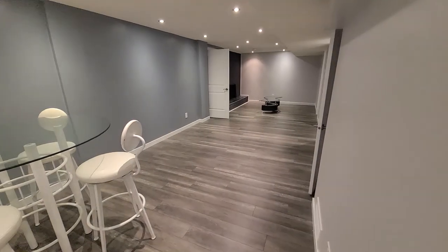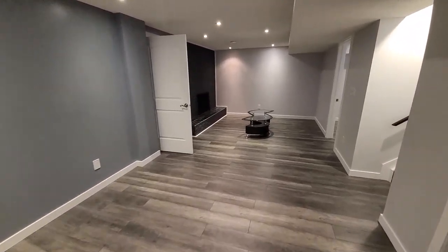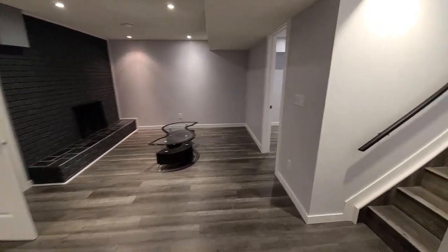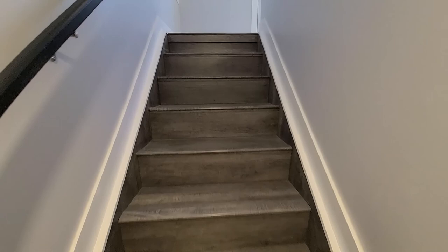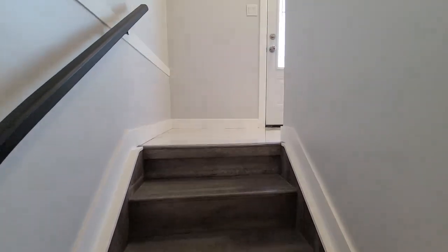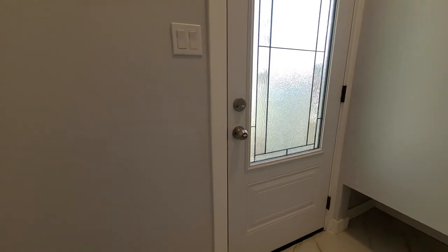In the utility room there's a new furnace, a hot water tank, new plumbing — everything is new. The drywall is new because they rewired the house; in order to rewire they had to remove the drywall, so it's basically been rebuilt from the studs on the inside.